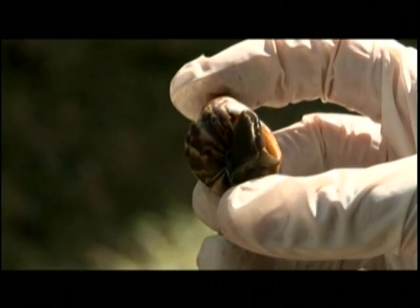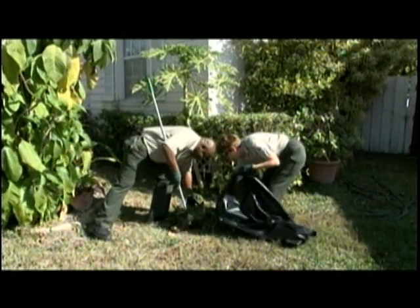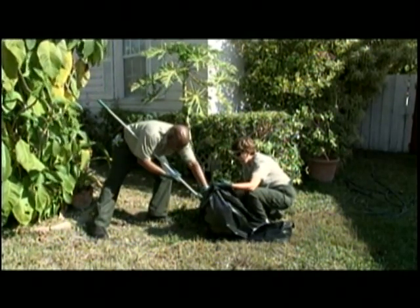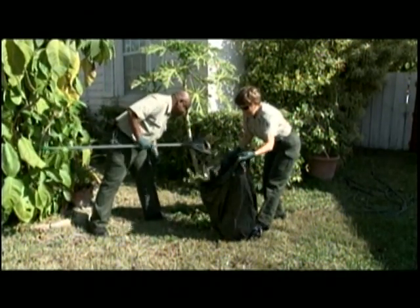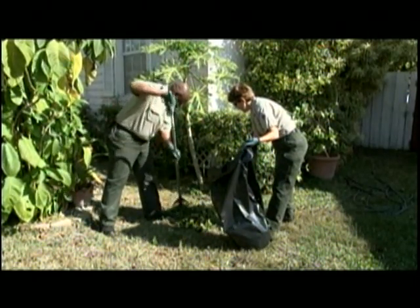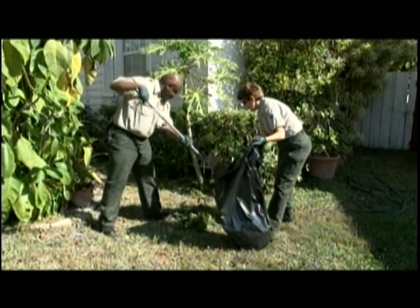This is an ongoing program. This is not something that's going to be taken care of right away. This is going to involve multiple survey efforts, going back to the same properties time and again — not just to survey and to manually control snails, but also to do the treatments.